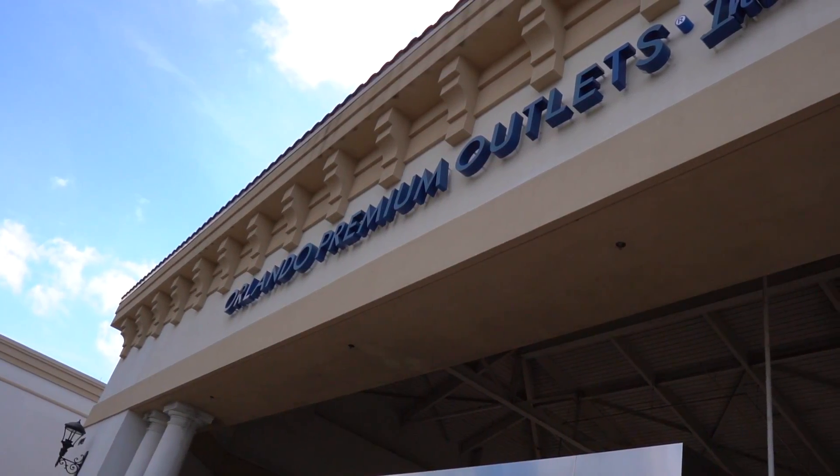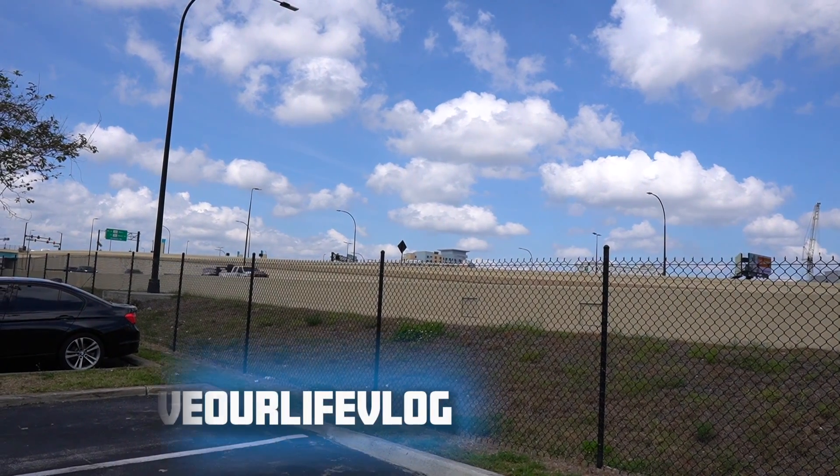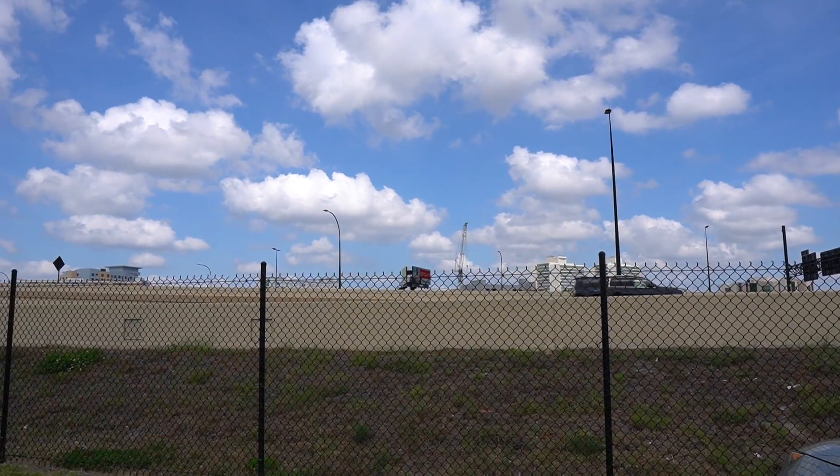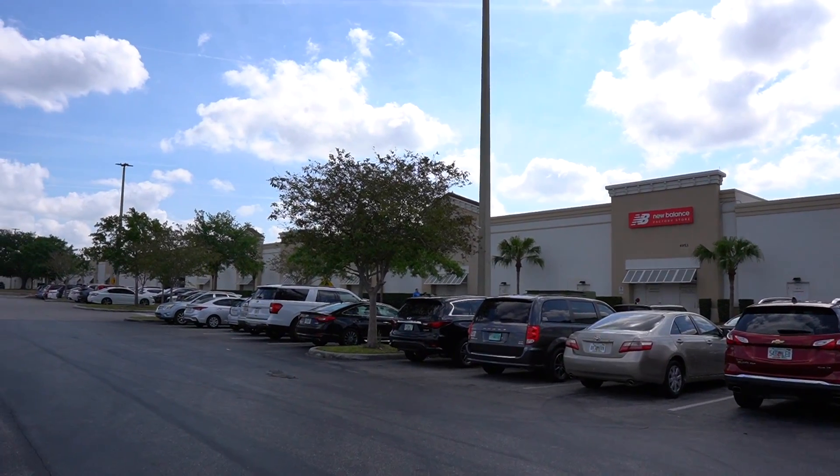Today I wanted to do something we haven't done in a while, and that's go to the Disney Character Warehouse here at the Orlando Premium Outlets on International Drive, which is right across the street from Universal. The DoubleTree is right behind me, and Universal is right in between that. I wanted to go in and see what's new and see if they had any 50th anniversary merch.